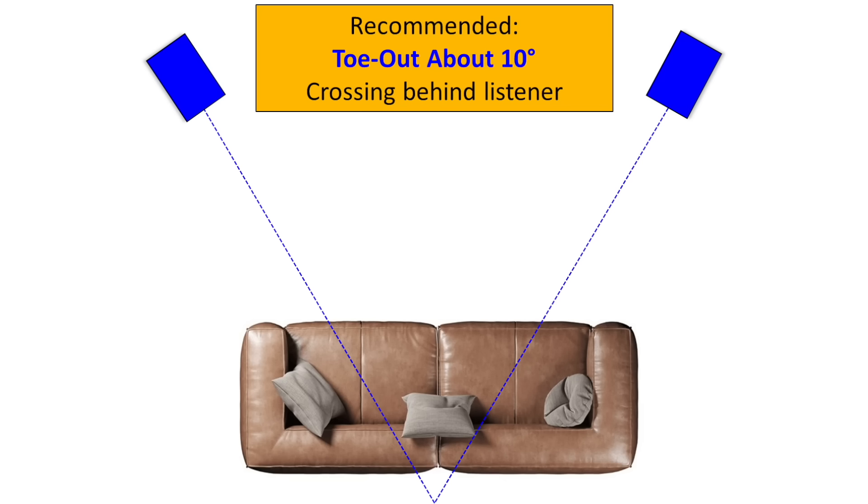In my listening, I tended to find that setting the speaker about 5 to 10 degrees off-axis worked best for me. That was the best trade-off between the overall high-frequency balance and the soundstage width.